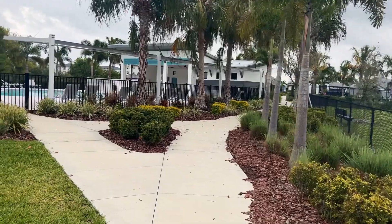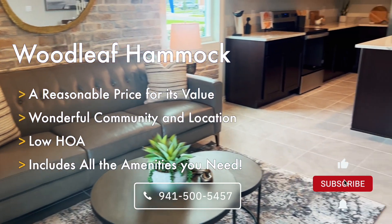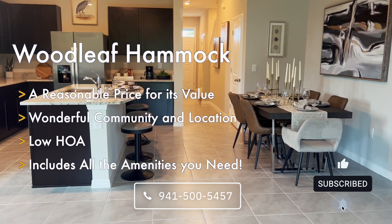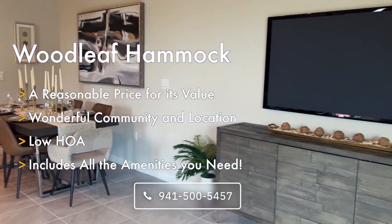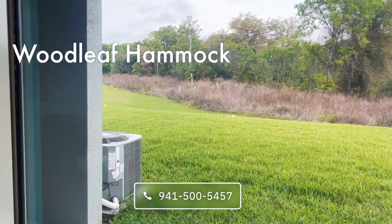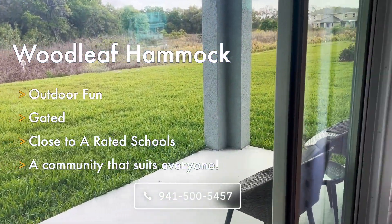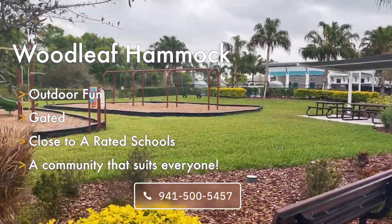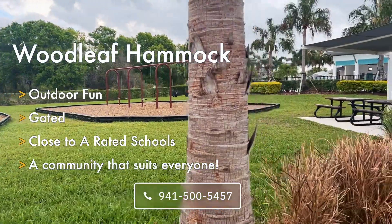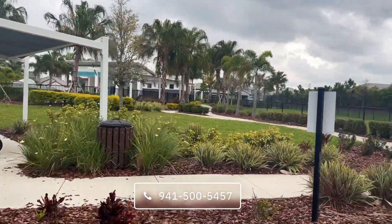You can go to contract right now on Woodleaf Hammock starting in the mid-400s. It's a wonderful community in a wonderful location. The low HOA includes all the amenities as well as exterior maintenance and lawn care for your unit. Amenities include a resort-style pool, gated access, dog parks, pickleball courts, and a nice outdoor pavilion with an outdoor kitchen next to the pool. If you have any questions, please don't hesitate to reach out — I look forward to hearing from you soon.